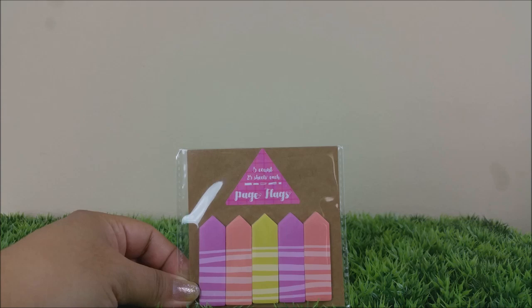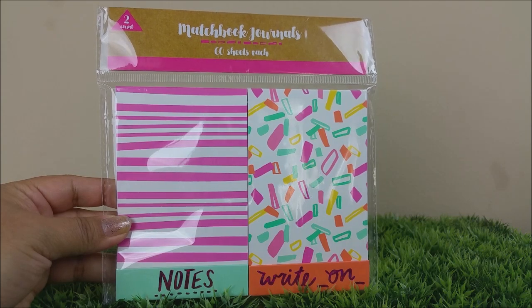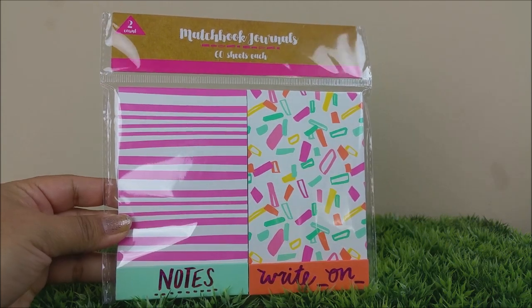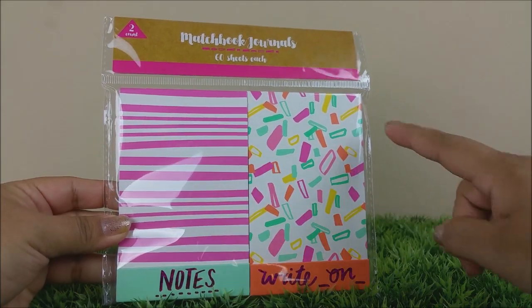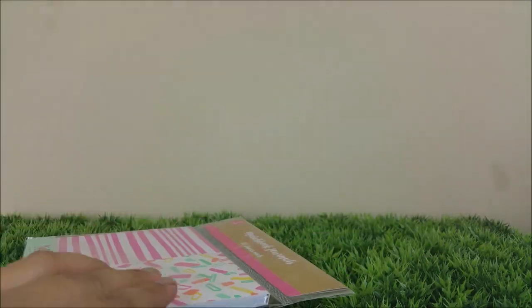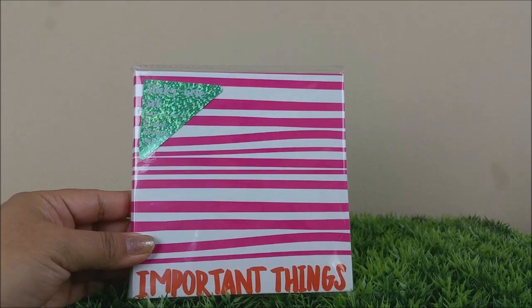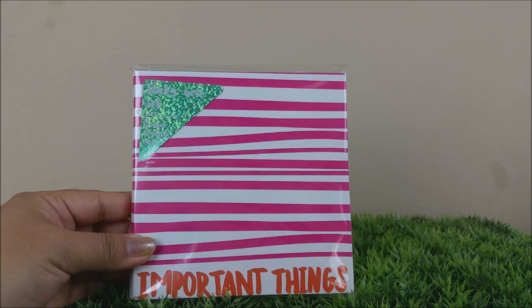This is really pretty too — I really like them. You're getting 80 little sheets, an awesome deal for a dollar. Hello summer! I think this one might be my favorite; I love the neon pink, I just think it's so beautiful. And of course it's a dollar as well.